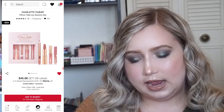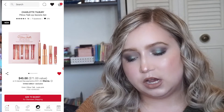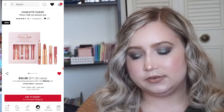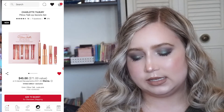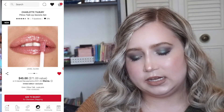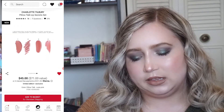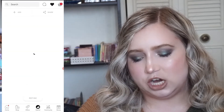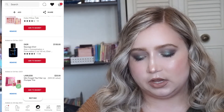Then I have the Charlotte Tilbury Pillow Talk Lip Secret Set. As you can see it has four of her lip products in the Pillow Talk shade. I'm kind of considering this because I really want to try Charlotte Tilbury lip products and this has a variety of formulas, but at the same time I'm not super sold on this shade — the mauve-y Pillow Talk shade. I don't know that it's for me, so we'll see.